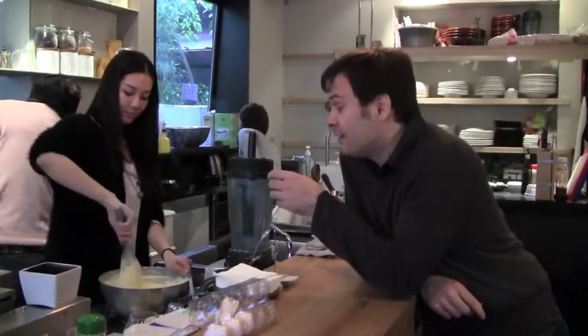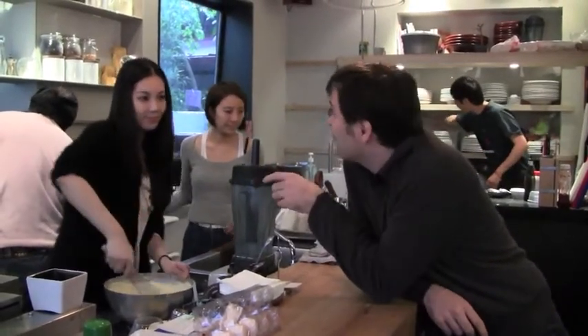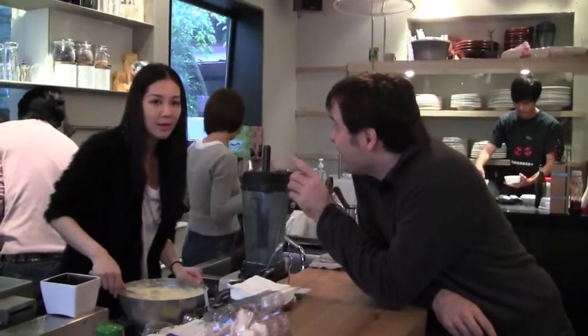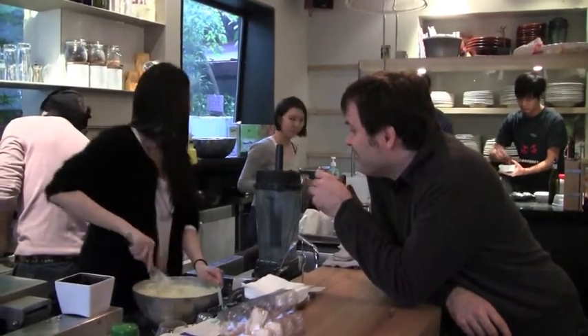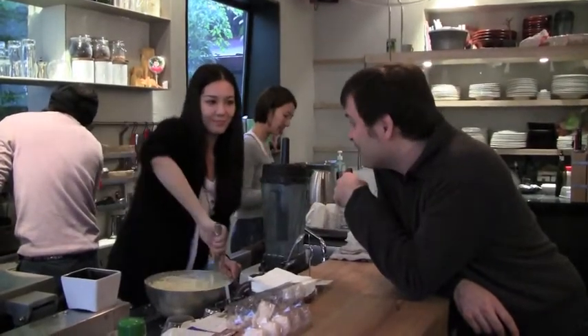So they're making the waffles now and this is how they make the waffle mix. What's in the waffle mix? Eggs, egg yolks, flour, milk, and maybe some kind of milk and some other special ingredients. It looks good.